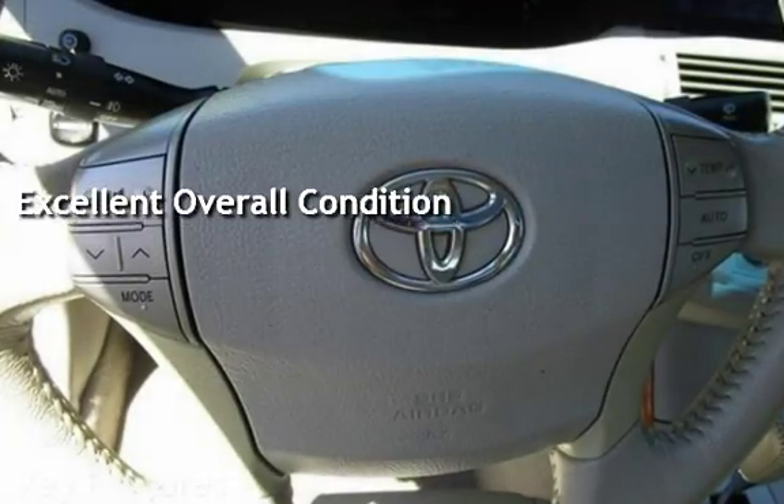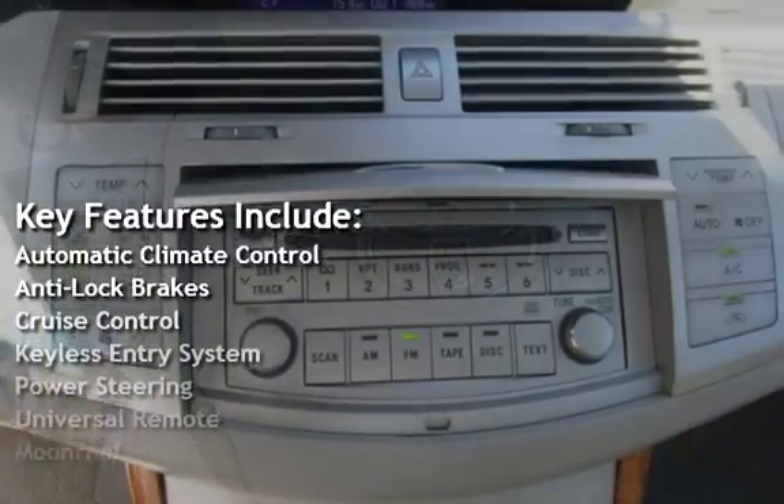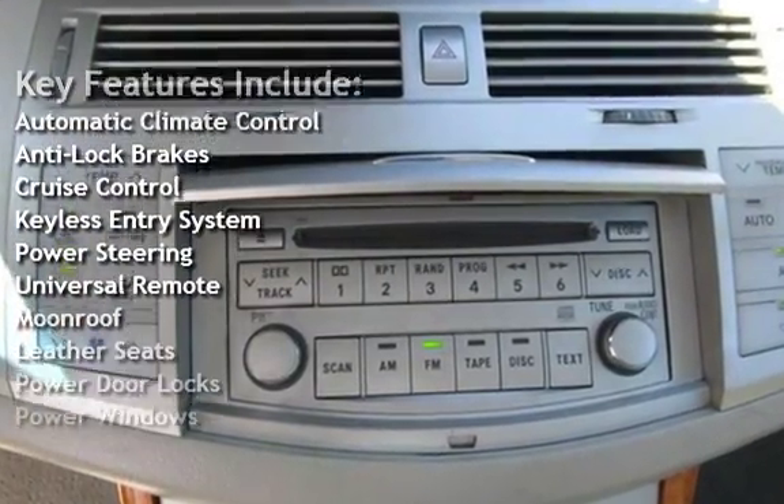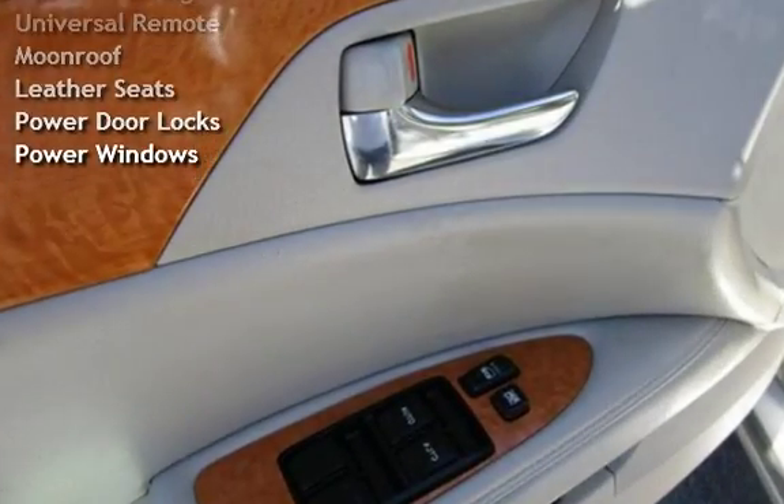Key features include automatic climate control, anti-lock brakes, cruise control, keyless entry, power steering, universal remote, moonroof, leather seats, power door locks, and power windows.